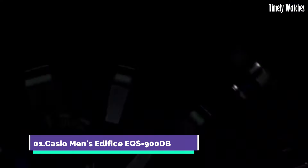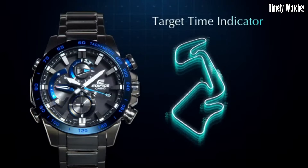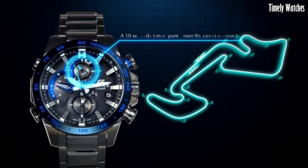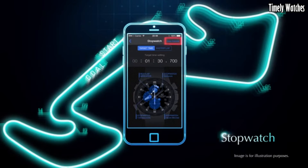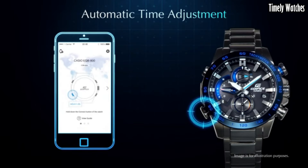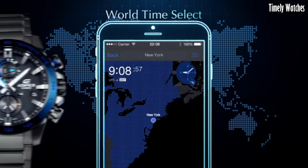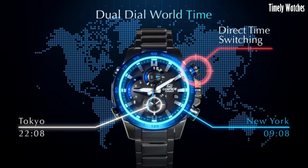Number 1. The Casio Men's Edifice EQS-900DB is a multi-functional watch designed for versatility. It offers precise timekeeping with its analog display of hours, minutes, and seconds, along with a date function. The watch is solar-powered, ensuring reliability and eco-friendliness. It features a chronograph for measuring elapsed time, alarms, and world-time functionality for tracking multiple time zones. Its durable stainless steel construction, water resistance, and stylish design make it suitable for both formal and casual occasions.